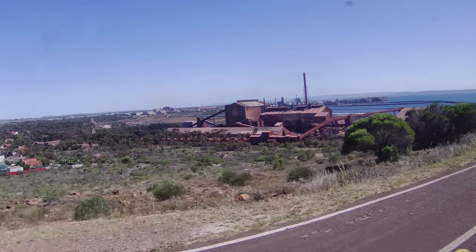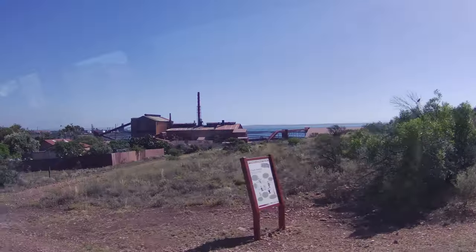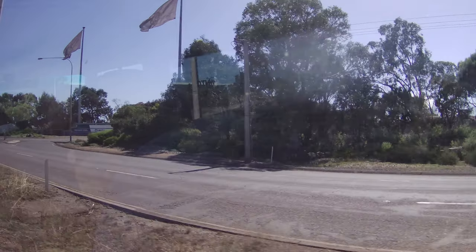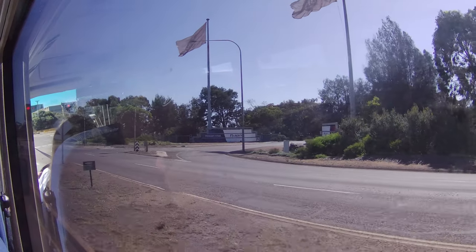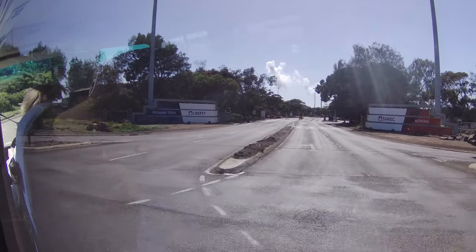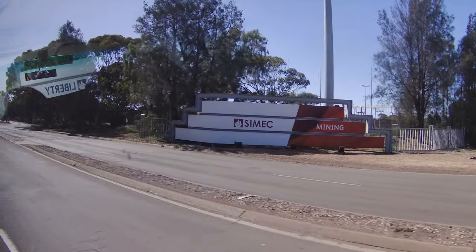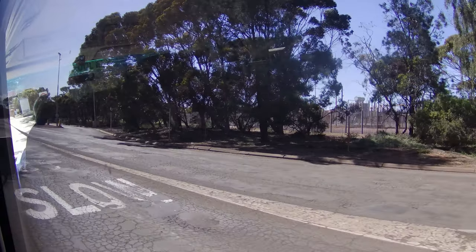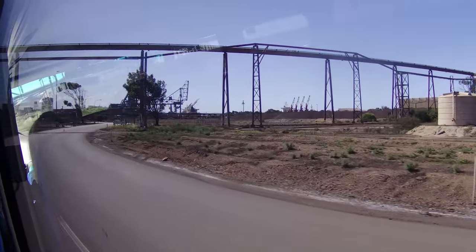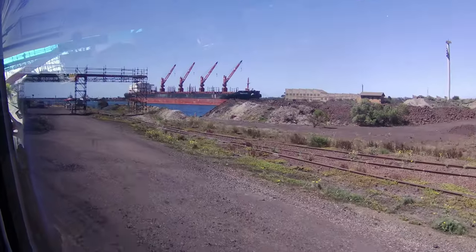The Whyalla Steelworks is an integrated steel manufacturing facility located in Whyalla. It is owned and operated by GFG Alliance, a global industrial group. The Steelworks plays a significant role in the local economy and has been a major employer in the region for many years. It was established in 1965 and was initially owned by BHP, undergoing several ownership changes over the years.